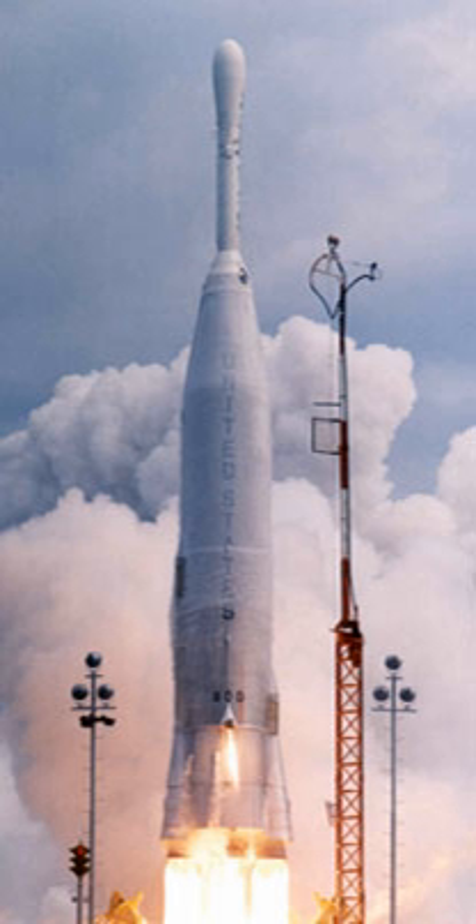Launches were conducted from launch complexes 12 and 14 at the Cape Canaveral Air Force Station. One launch was planned from launch complex 13; this became the second Atlas Able to be destroyed during a static firing, and hence never launched.